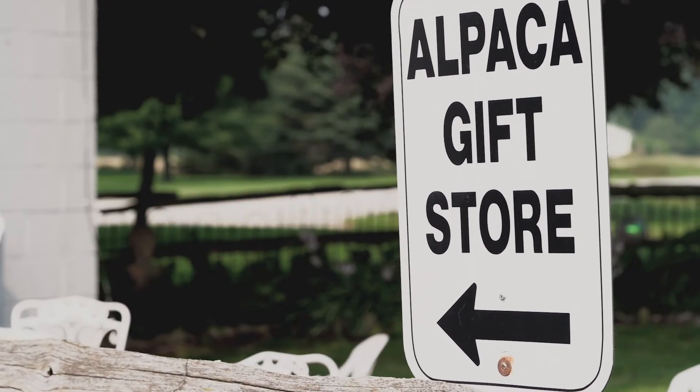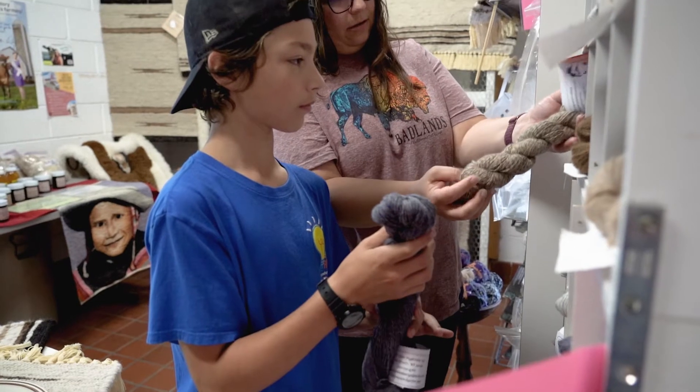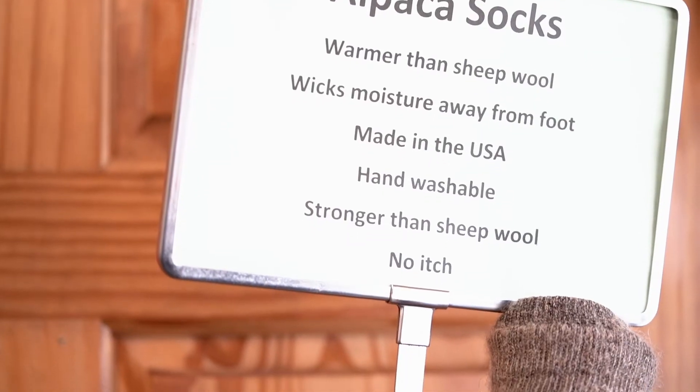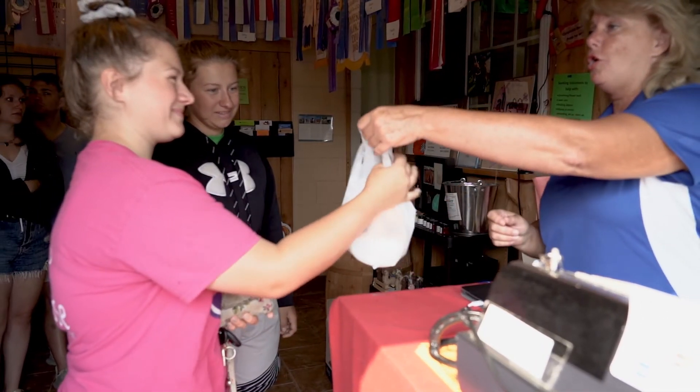The tour concludes in the gift store where you can see more of the fabulous products made from this unique fiber. They produce high-quality fiber, three times warmer than sheep wool. People coming out here for tours probably couldn't afford an alpaca, but they could afford a souvenir from the gift shop.